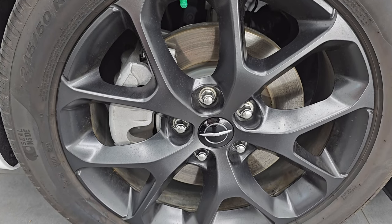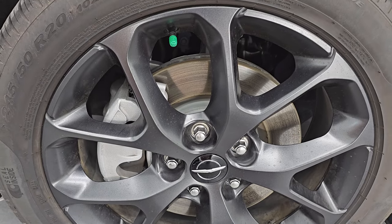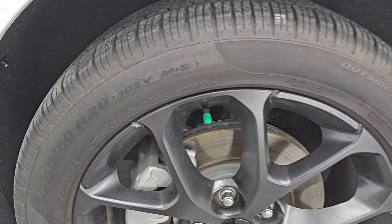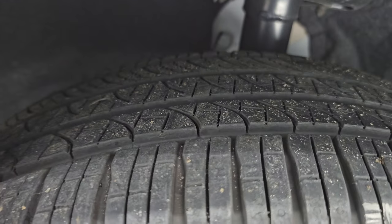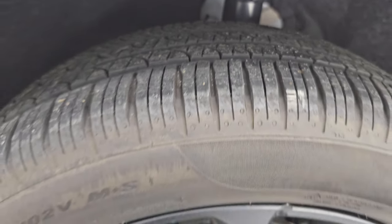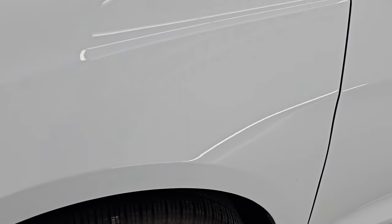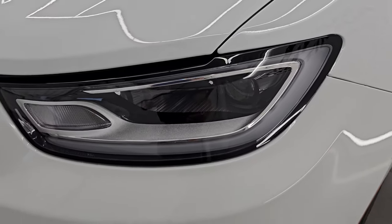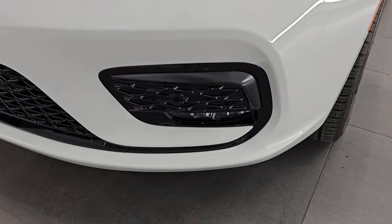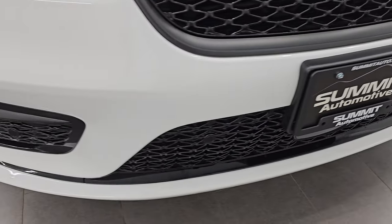It has the 20-inch painted granite crystal wheels and Pirelli P-Zero 245/50R20 tires — these tires have just about all the tread left on them. Only 1,500 miles on this vehicle and it is a one owner clean title history, clean Carfax out of Arizona. You get the LED headlamps, LED running lights, and LED fog lamps. I will turn all those on at the end of the video so you can see just how bright they are.